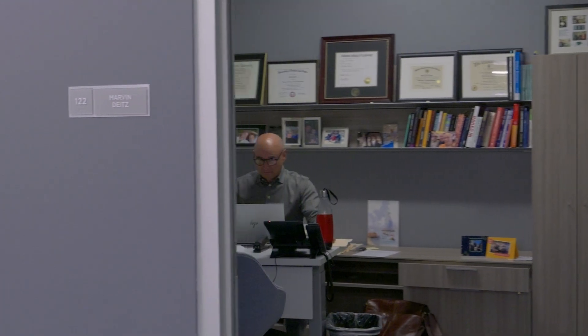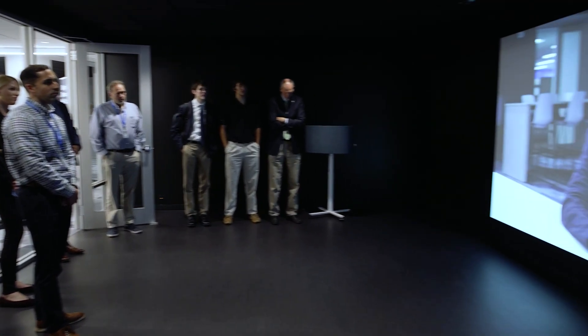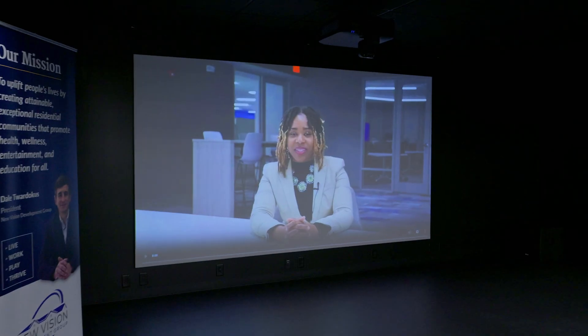You can see that our offices are over here. This is the beta lab. One of the features of Golisano Institute is the professional partners that we work with. This beta lab was funded by a professional partner called New Vision Development Group. They funded this space so they could research how artificial intelligence can apply to communities. Our students can work in this space and look at things like virtual tutors.